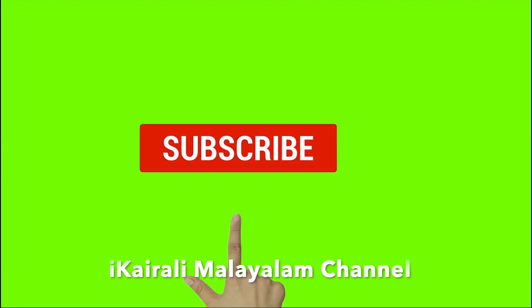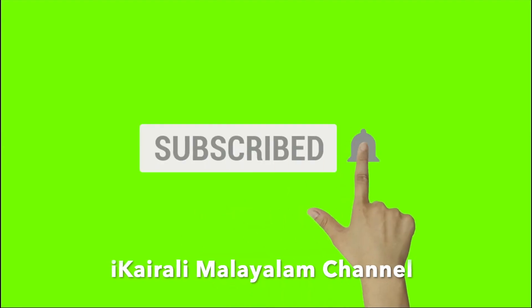The Asus Zenfone is expected to be a mid-range phone around 50,000 rupees. The Asus Zenfone 7 Pro is one of the best phones in this segment. Subscribe to the YouTube channel and press the bell icon.